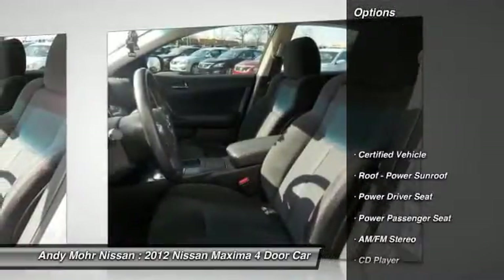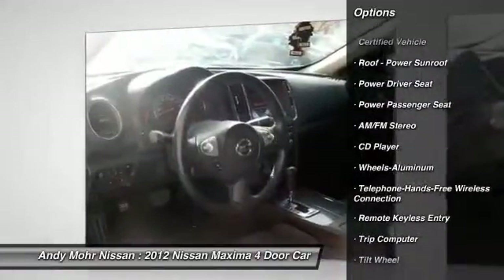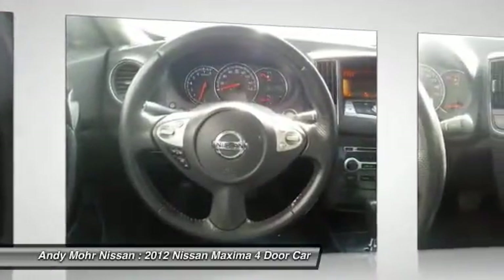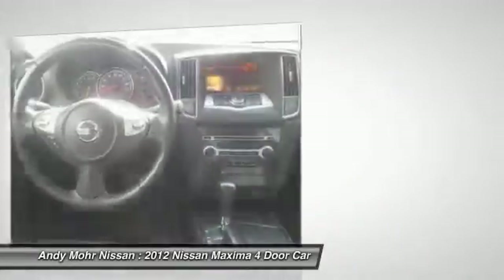Here are some of this vehicle's great options: power passenger seat, Bluetooth wireless data link for hands-free phone, power steering, aluminum wheels, cruise control, rear defrost, climate control automatic, climate control multi-zone, AM FM stereo radio, trip computer.